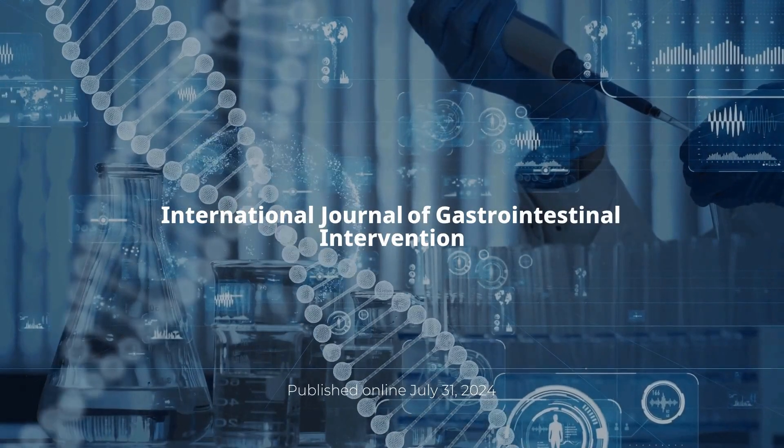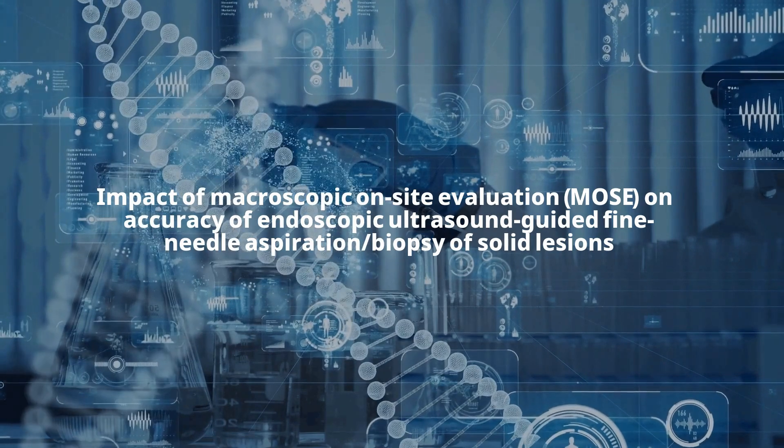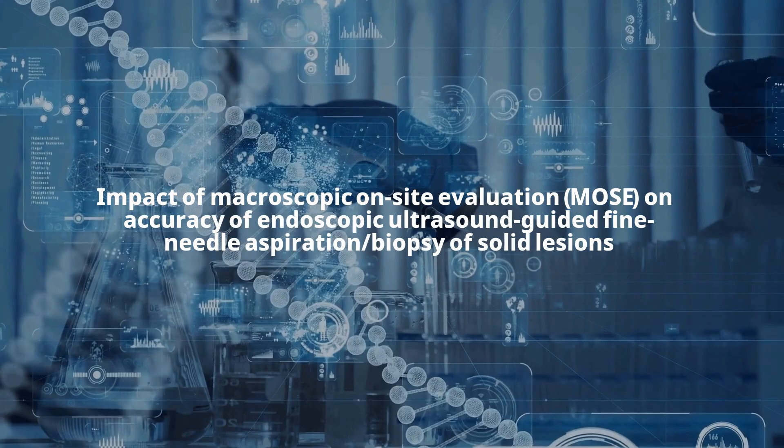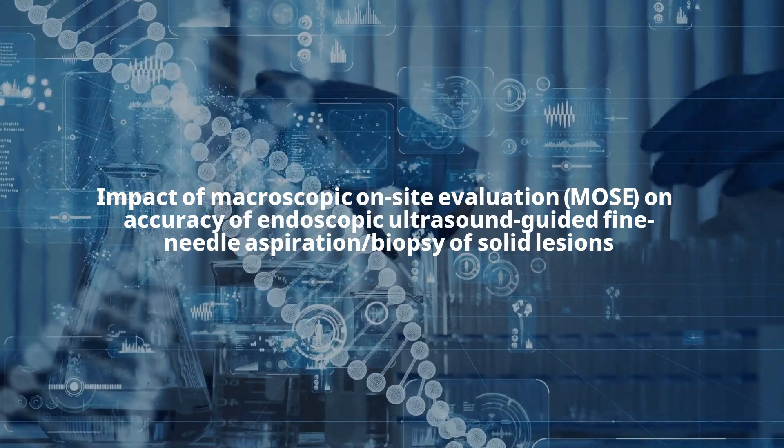International Journal of Gastrointestinal Intervention article. Title is: Impact of Macroscopic On-Site Evaluation on Accuracy of Endoscopic Ultrasound Guided Fine Needle Aspiration Biopsy of Solid Lesions.